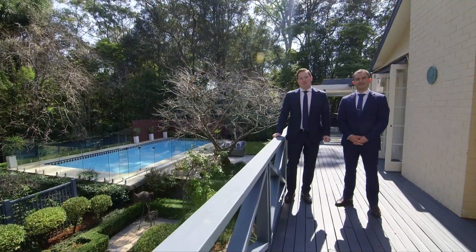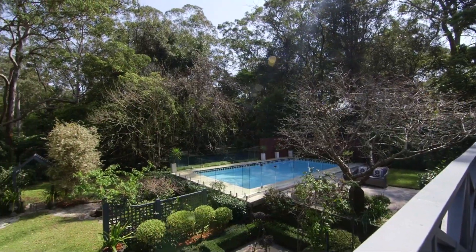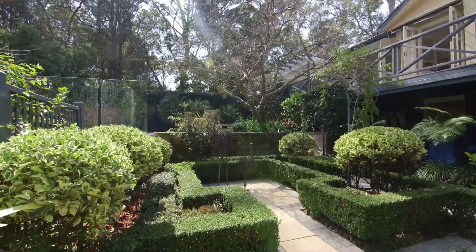The home has been beautifully renovated with generous living spaces and alfresco entertaining, although it is the award-winning gardens and setting that will take your breath away.